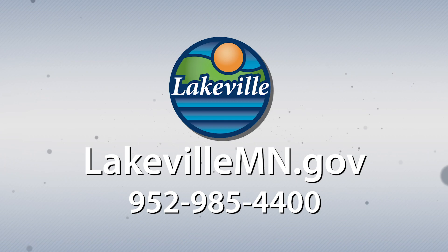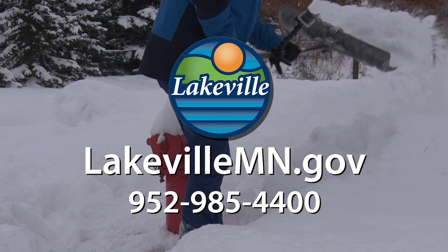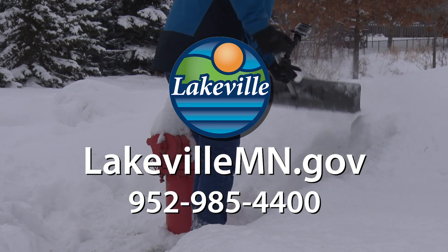If you would like more information about these or other city-related items, please visit the city's website at lakevillemn.gov or call 952-985-4400. That's it for now — thanks for watching, and now you're caught up on what's happening here at the city of Lakeville.